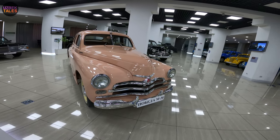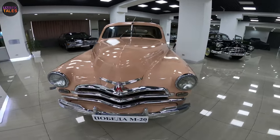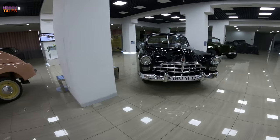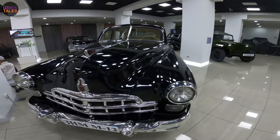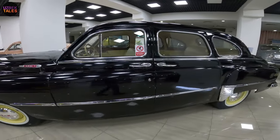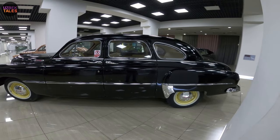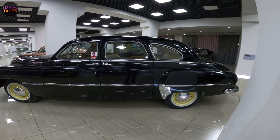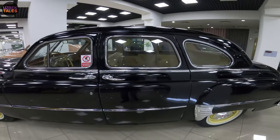Let's go see another car — this is the ZIM M22. Just look at this retro car! We call it ZIM. It's also from a private collection and is preserved in very good condition.